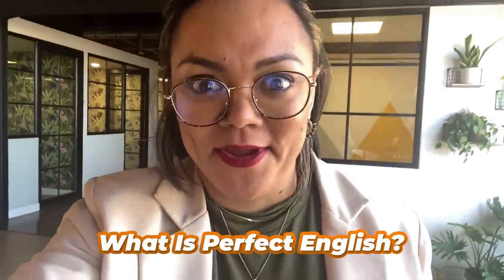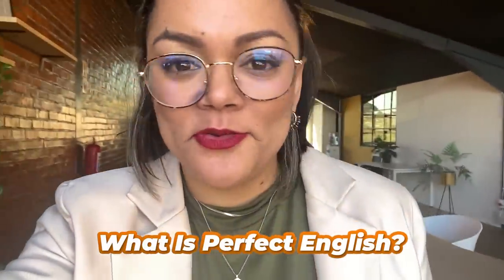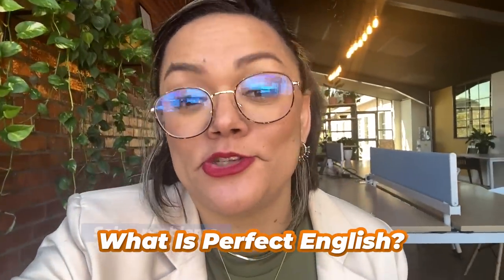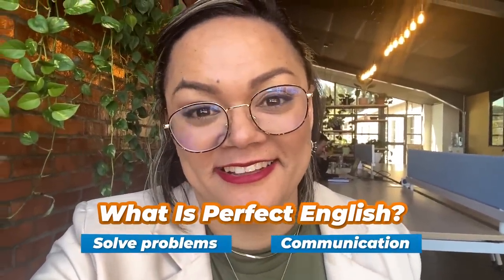There's a myth that the work environment requires perfect English, but what is perfect English anyway? It doesn't matter if you're not advanced, because English for work is not about sounding fancy or smart — it's about using your English to solve problems and to communicate efficiently. You don't have to sound flawless, but you do need to familiarize yourself with business grammar and vocabulary such as idioms, collocations and phrasal verbs.